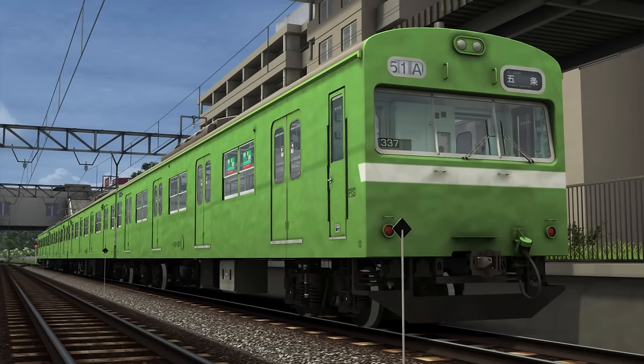The train I'm going to be driving in this scenario is a 103 series electric multiple unit. The 103 series has been in service since 1964 and was constructed between 1963 and 1984, with a total of 3,447 vehicles produced. Today there are only 274 vehicles in service with JR West and 54 with JR Kyushu. The maximum speed is 100 kilometers per hour, which is around 62 miles per hour, and they have a power output of 440 kilowatts per motor car.